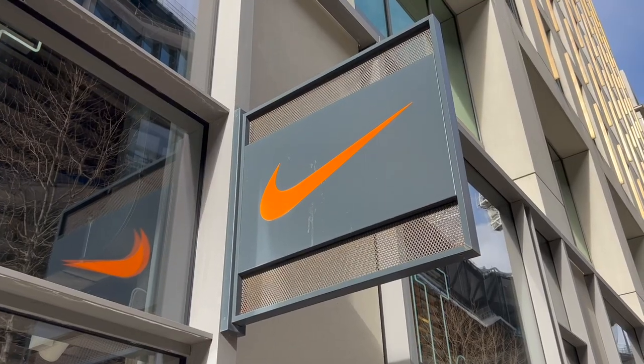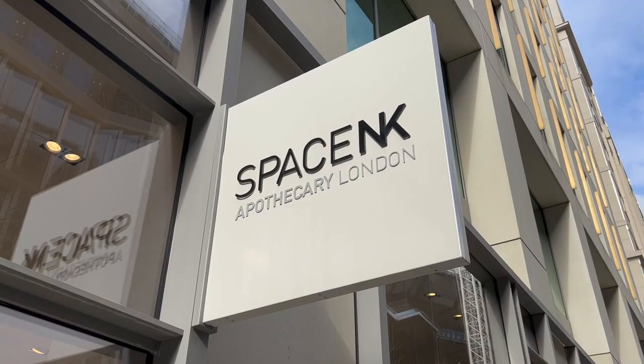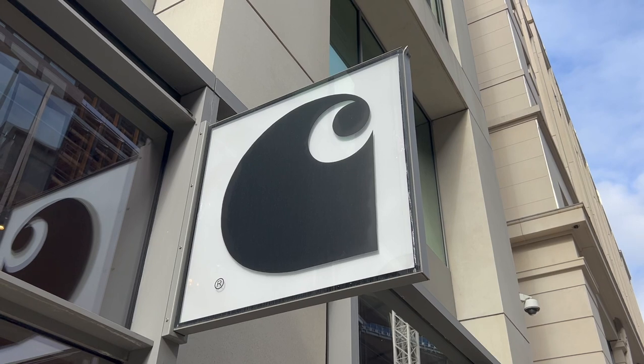Look at all the major brands that they have here. We've got Nike here at Coal Drops Yard and I see Space NK in front of us as well. And there's also that really famous brand, Carhartt. Oh yes indeed, we have seen it all over the world.